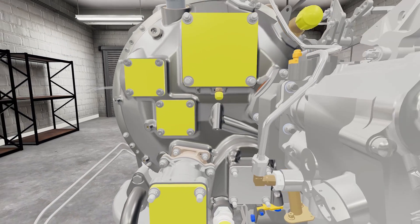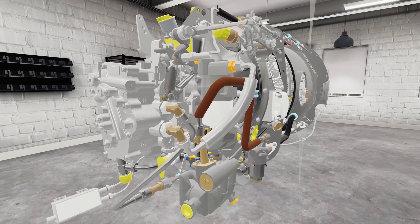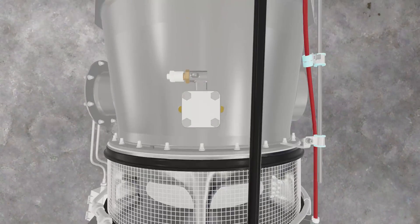All of these features can meet regulatory requirements. The VR training recently received EASA approval for the practical training portion of one of FlightSafety's PT6 engine training courses.